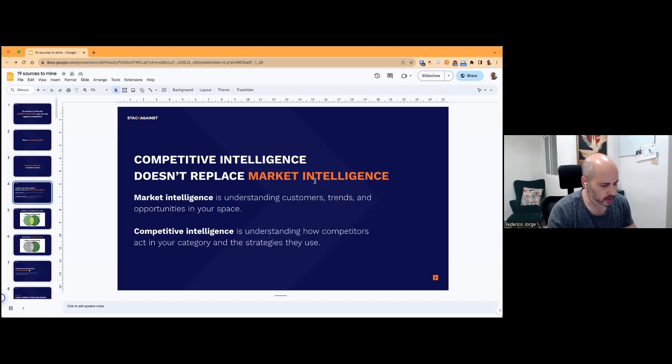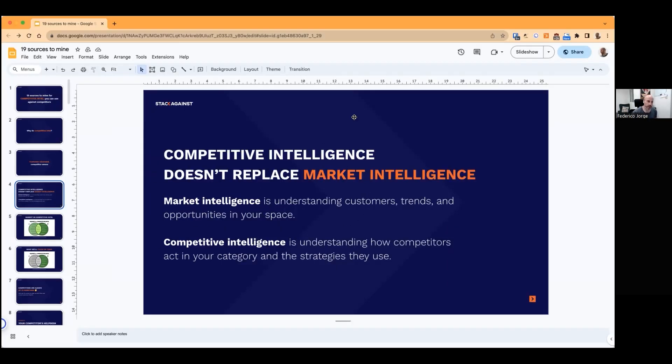A quick note: competitive intelligence doesn't replace market intelligence. Market intelligence is the high-level view — understanding your customers, what trends are happening in your space, what opportunities are out there, where you or your competitors are moving. Competitive intel is about understanding how your specific competitors — not all of them, but the ones that might really affect your business and revenue opportunities — are moving in your specific space, what positions they're taking, and trying to bring the battle to a place where you're going to do better.